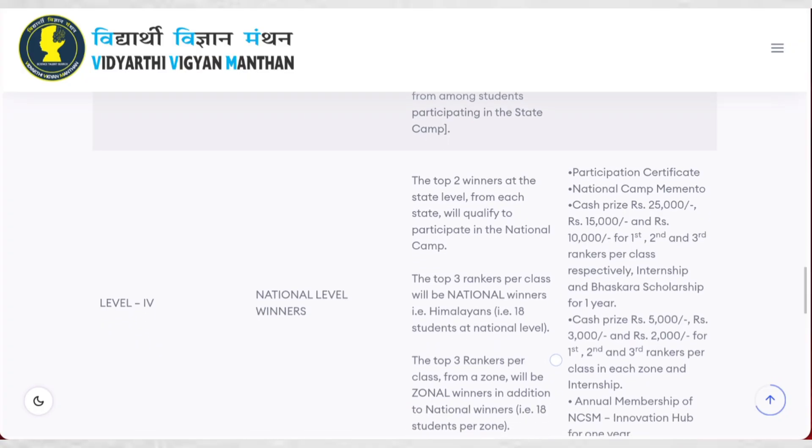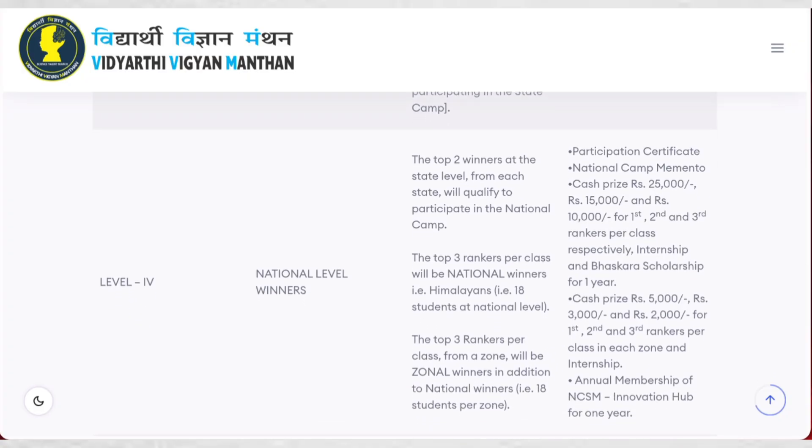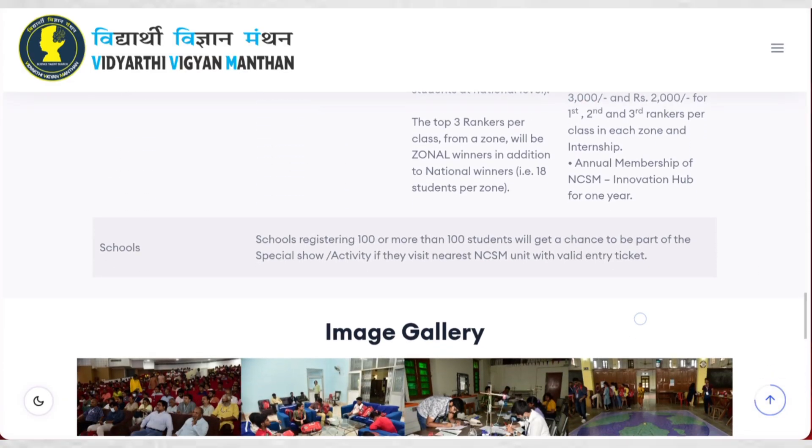National level: national level winners will receive different cash prizes. All participants get a participation certificate. Cash prizes are ₹25,000 for first ranker, ₹15,000 for second ranker, and ₹10,000 for third ranker per class. They will also receive the Bhaskara scholarship for one year. For each zone, there will be cash prizes of ₹5,000, ₹3,000, and ₹2,000. Winners also receive annual membership of NCSM Innovation Hub for one year.